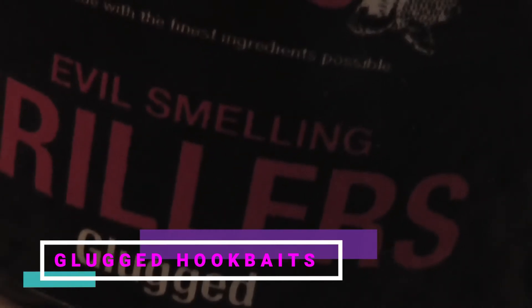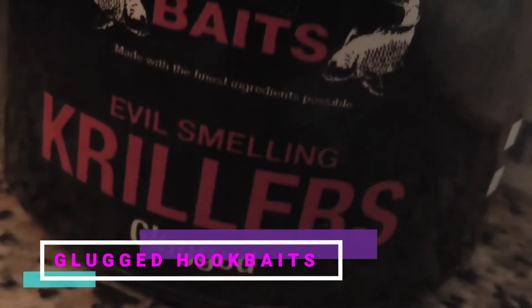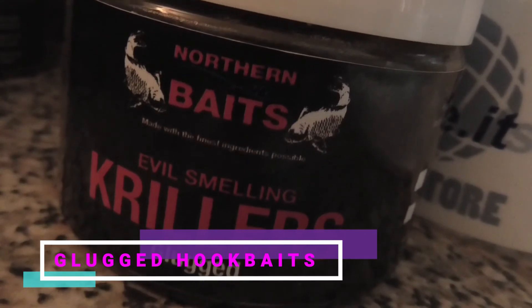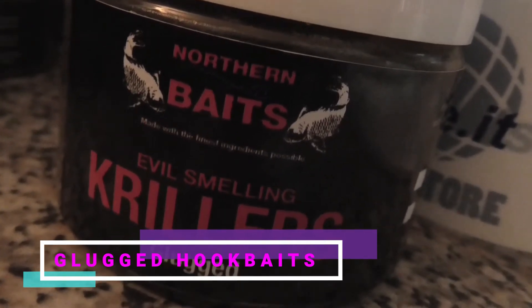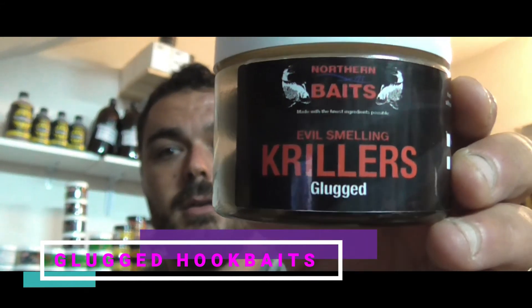Oltre to the classic boilers pop-up, we have also been offered a complete range of hookbaits, extra-dure. E quelle che ci hanno più stupito, piacevolmente, sono le sicuramente interessanti hookbaits Glookit.